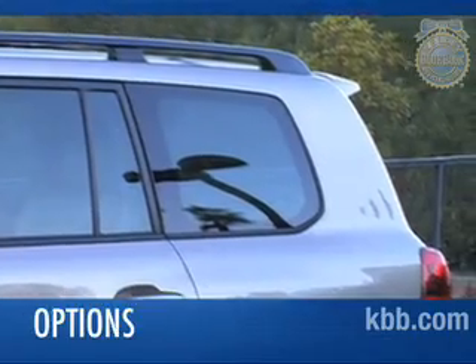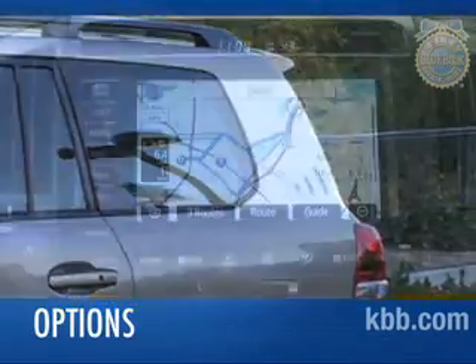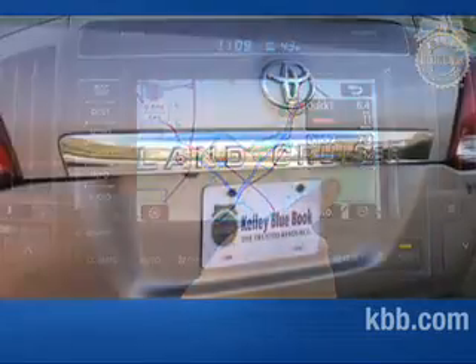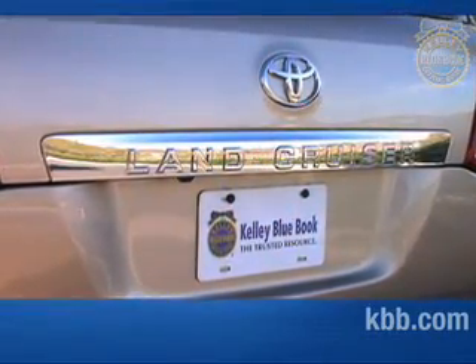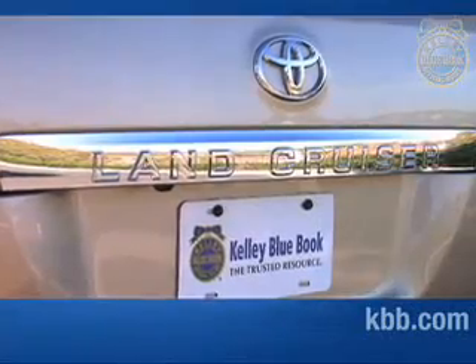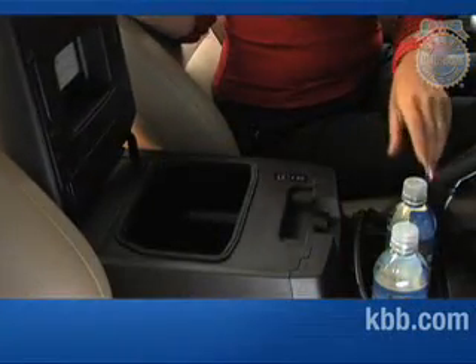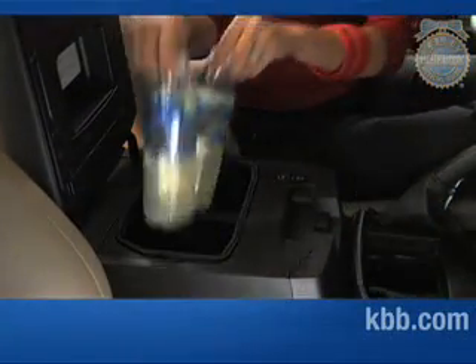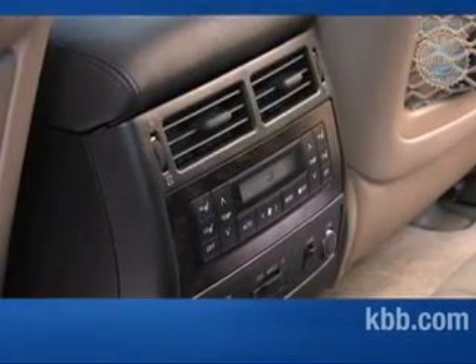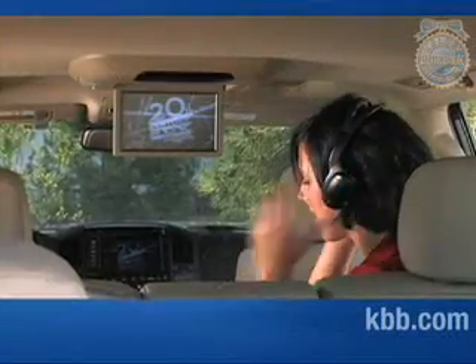Options for the Toyota Land Cruiser include a rear spoiler and a navigation system featuring a rear camera with a 9-inch display. Both are included in the upgrade package, which also bundles a refrigerated cool box in the center console, simulated wood and leather-wrapped steering wheel and shift knob, heated second-row seats, headlamp washers, and a rear seat entertainment system.